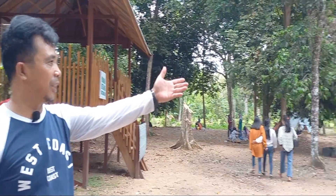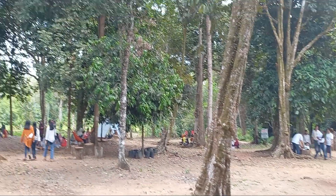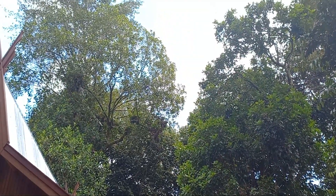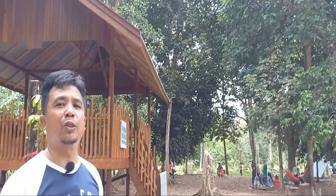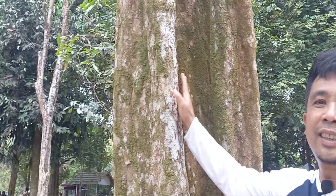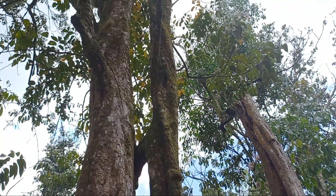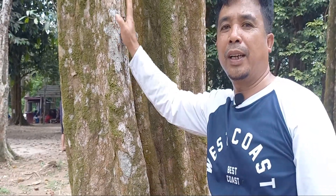Tempat foto-foto juga ada, ada kayu-kayu yang disusun begitu indah. Ini pohon-pohon besar yang bisa kita lihat. Di sini juga ada pohon biji, pohon buah-buahan. Tapi juga ada jenis kayu-kayu yang biasa digunakan oleh penduduk Kalimantan Tengah untuk membuat mebel ataupun kerajinan-kerajinan rumah tangga lain. Seperti ini bisa kita lihat, ini adalah kayu meranti yang cukup dikenal sebagai kayu Kalimantan.